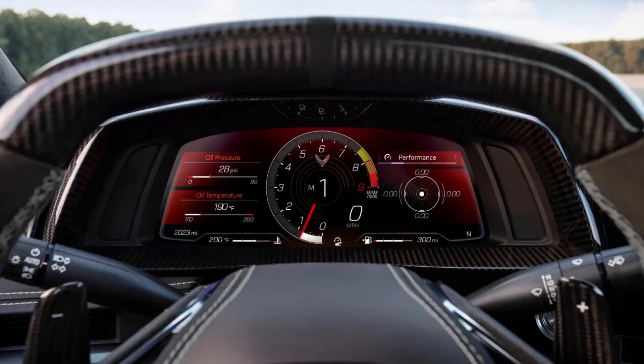Pricing for the new Z06 starts from $106,395 in the US, which is roughly £96,640, although after import fees you can expect that figure to rise significantly higher.